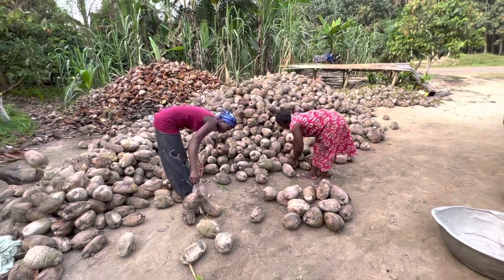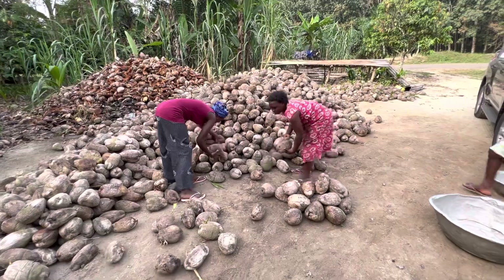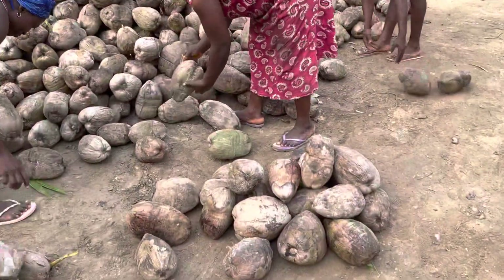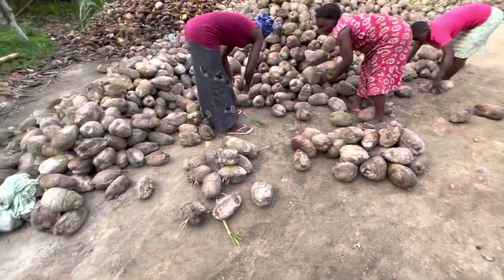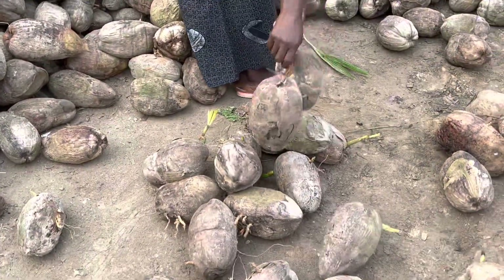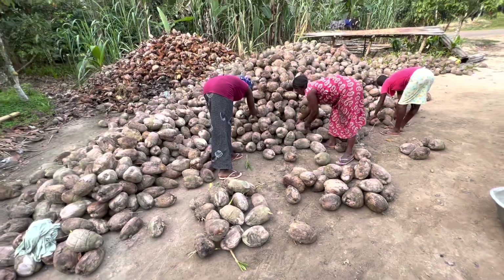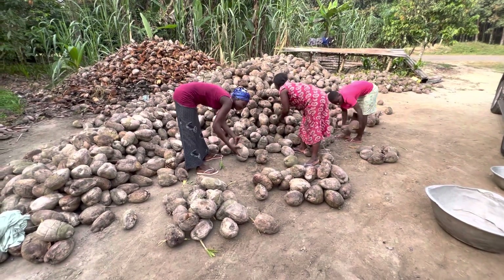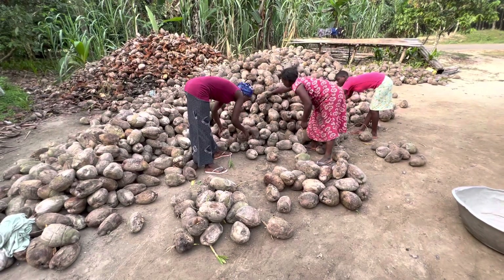Here you see the ladies sorting the coconuts. The good ones are being put in one pile — this is the grade A nuts. Here are the coconut nuts that have started to sprout. They bring them all in together and then they get sorted so that we only get grade A nuts.